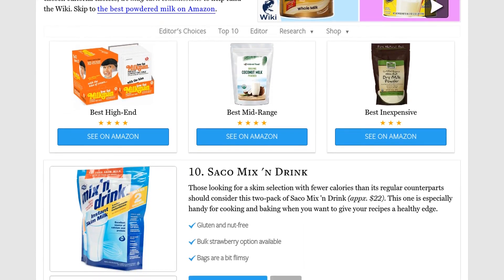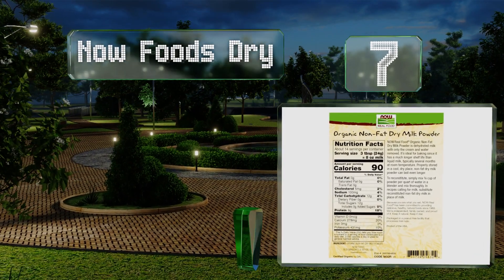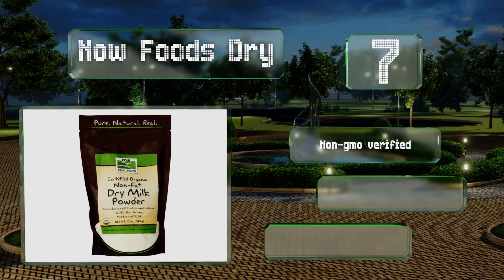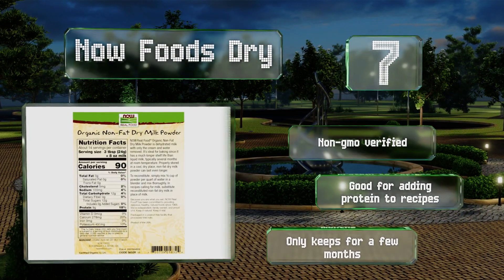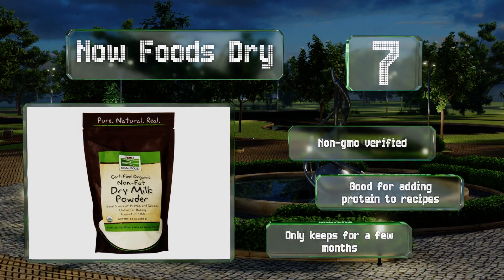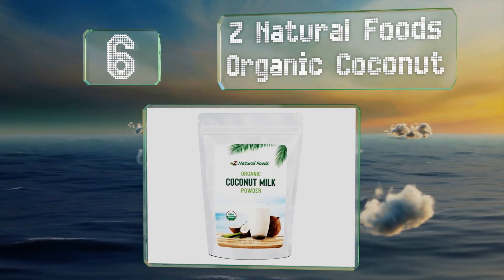At number seven, Now Foods Dry is certified organic and non-fat and comes in 12-ounce bags that can be resealed easily. It doesn't offer an instant preparation, but it is made using a shorter pasteurization and drying process which the company says improves the overall flavor. It's non-GMO verified and good for adding protein to recipes, but it only keeps for a few months.